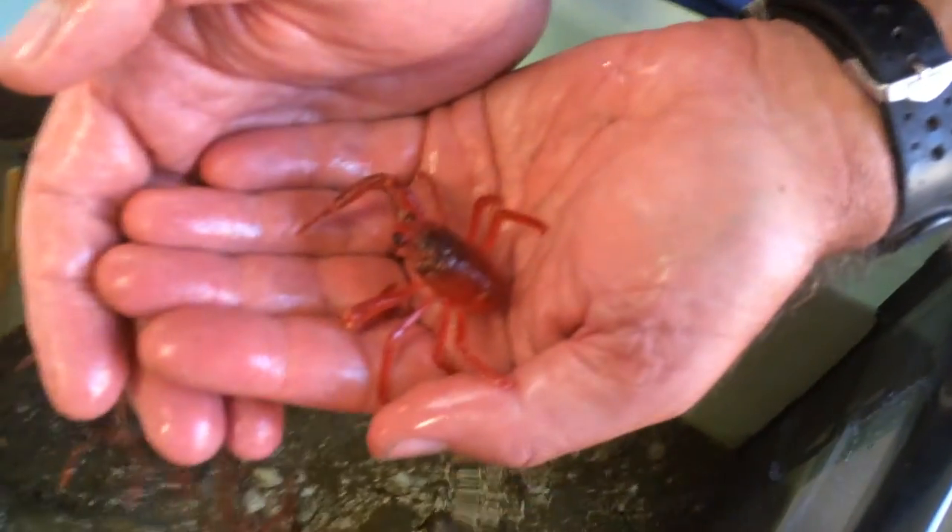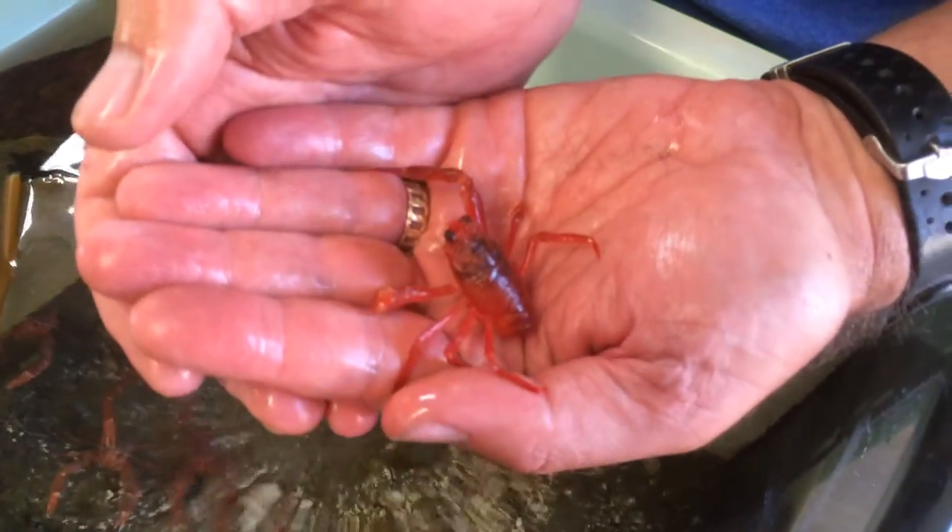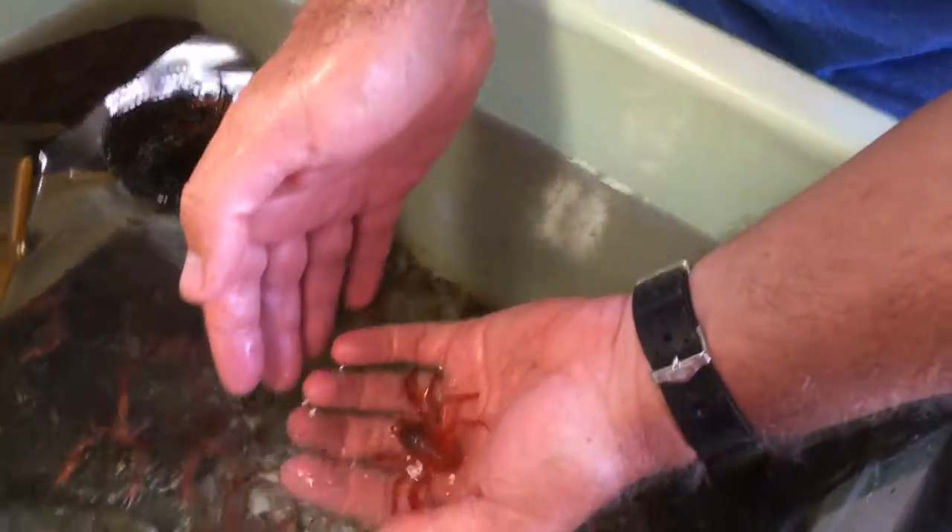These guys are small, this guy's small — they're usually a little bit bigger. They can be up to about maybe one and a half times the size of this guy, and they just float on the surface, although right now they're kind of freaked out so they're hiding. But there's a pelagic red crab for you.